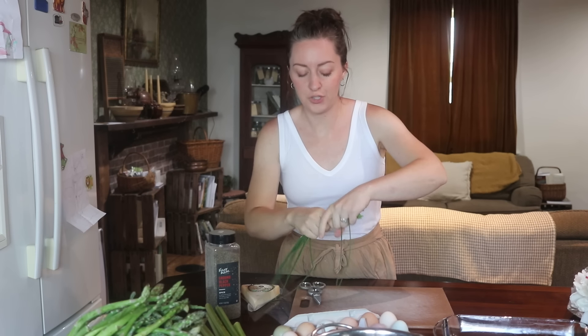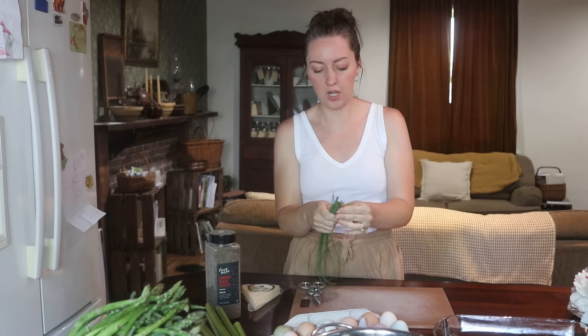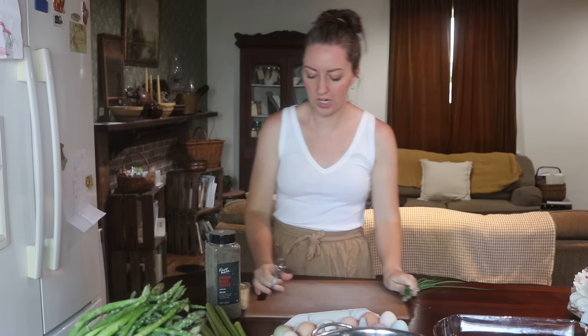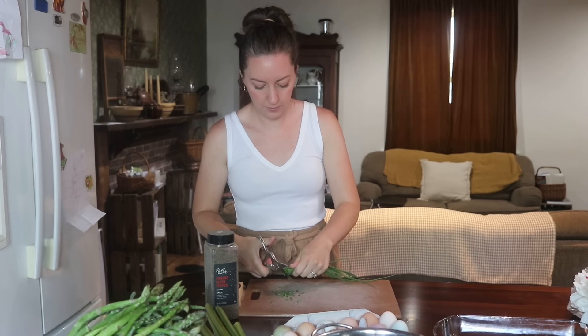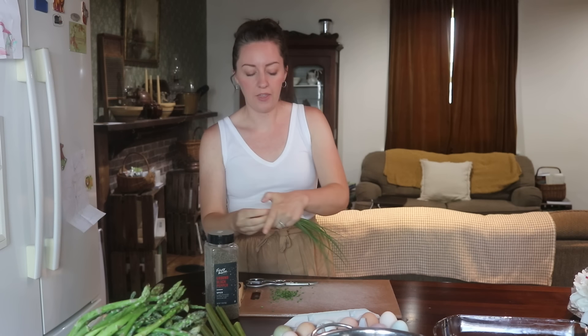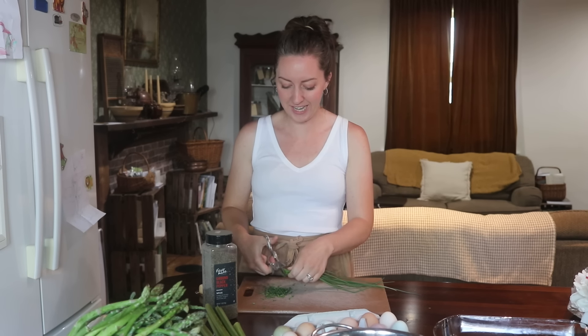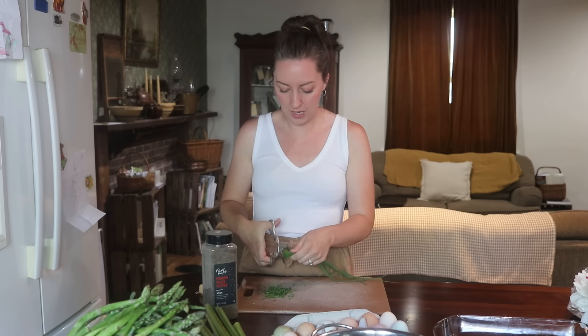We're going to get started on our first recipe — a frittata with asparagus, parmesan, chives, and leeks. I just ran outside to grab some chives from the garden. So I'm going to cut these up and start prepping all of my ingredients. It's really simple to put together and it's going to be a yummy breakfast for us all week. Right now is the time of year where eggs are just overflowing — we've been giving so many away and we still have so many left over.